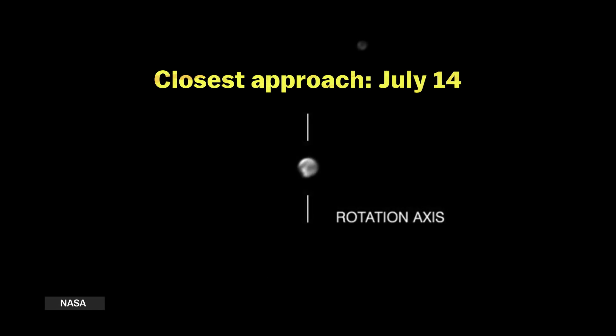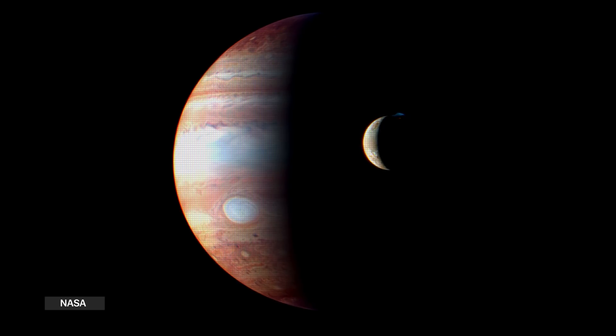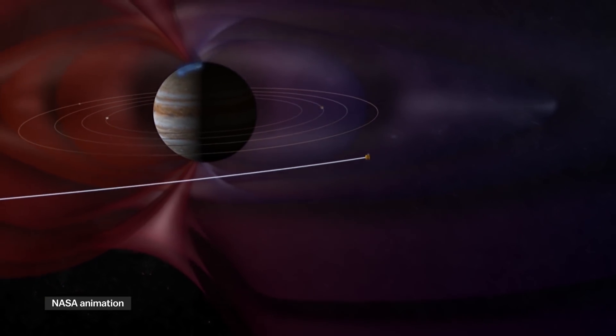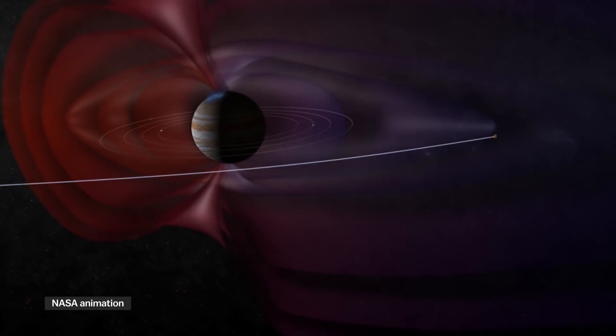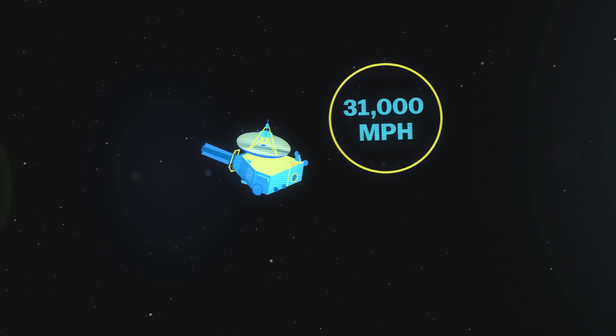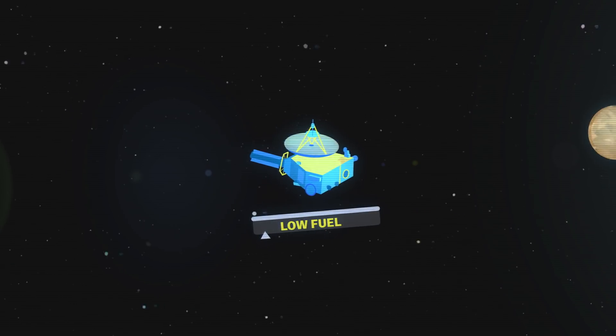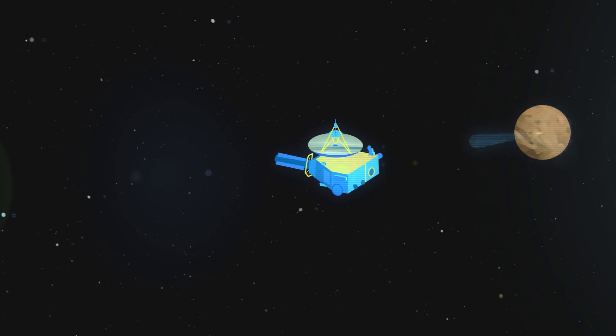But New Horizons is going to return historic, high-definition photos of Pluto. It already got some great shots of Jupiter when it flew by in 2007 to use the giant planet's gravity as a slingshot. Right now, New Horizons is traveling at over 31,000 miles per hour, and it's pretty much used up all its fuel, so it can't slow down as it approaches the target. So all of these observations are going to be happening really quickly.